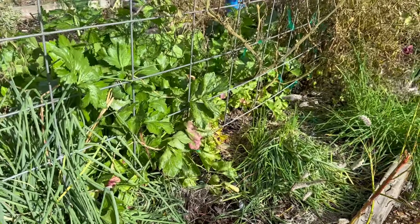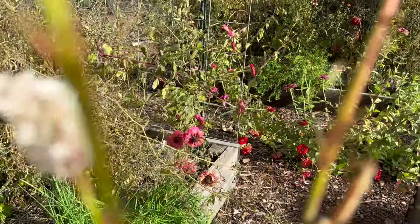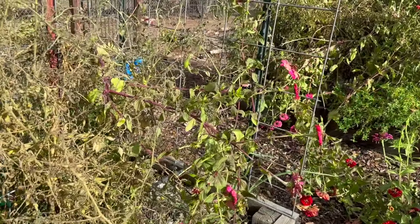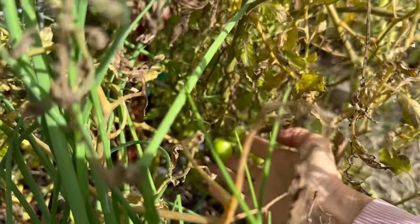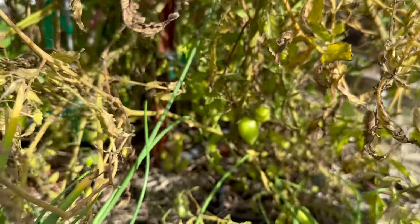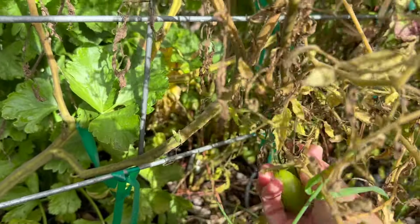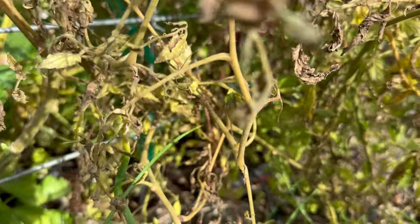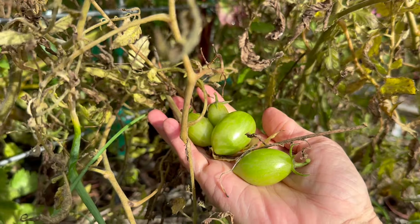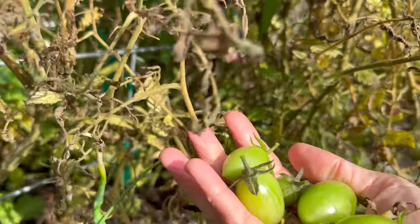We have a lot more chives here that we could harvest. I have dehydrated so many chives. Oh, this is so funny — at the bottom of this tomato plant, there are a few tomatoes that are still actually alive that I could bring in to ripen on the counter, even though the rest of the plant looks dead and done. These will still be food.